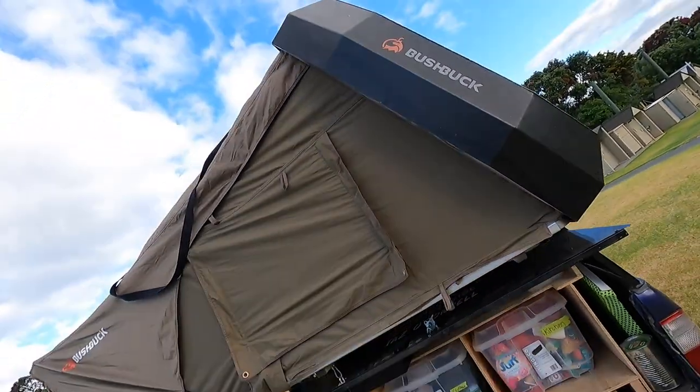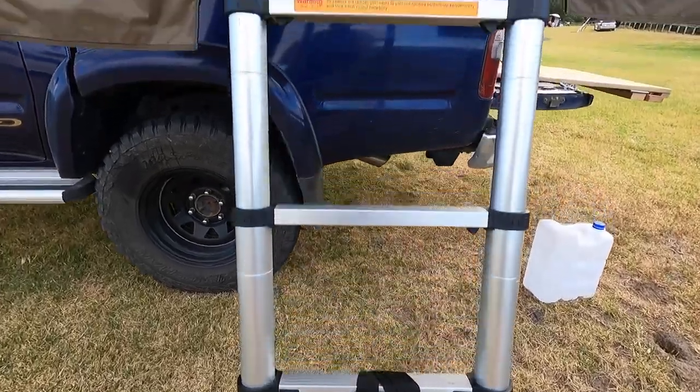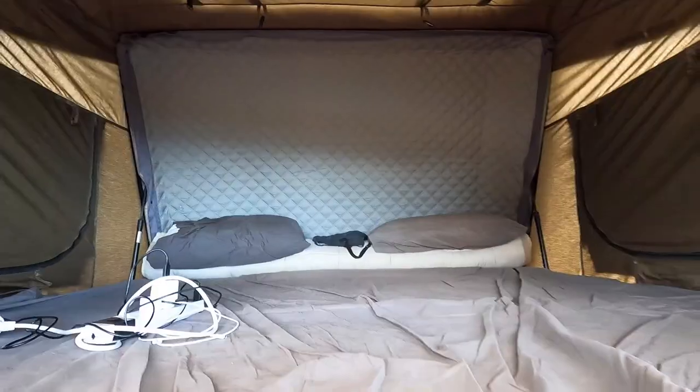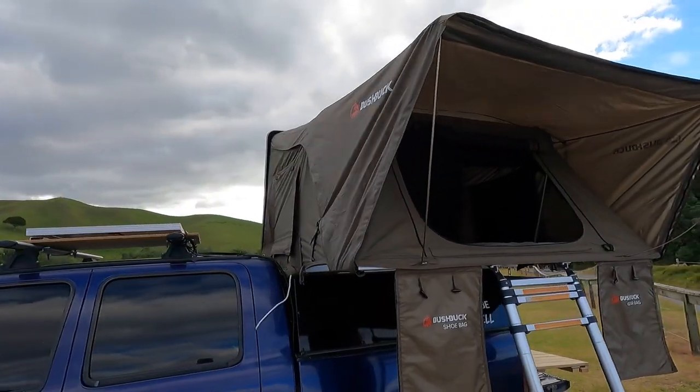The main event is my tent — absolutely wicked. It's the Bushbuck Armadillo 1.9-metre, which is the bigger option. It's absolutely ginormous — you could fit two people easily with gear on the side, and a child as well if you wanted. It's from Bushbuck, a New Zealand company down in Christchurch. If you're going to use it every day like I am, it's definitely worth every penny.